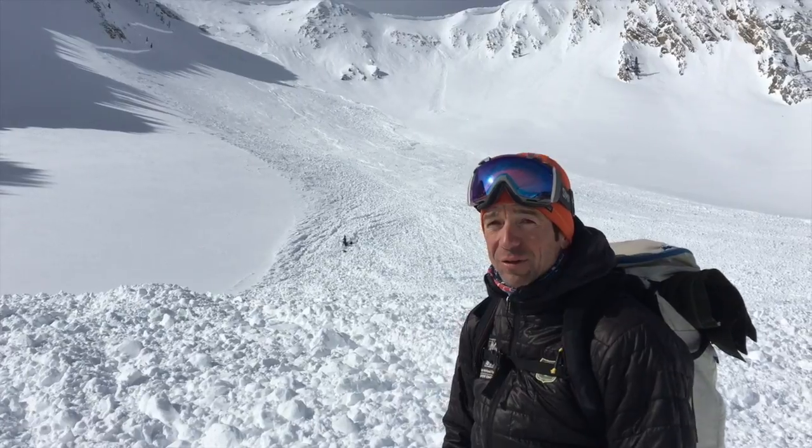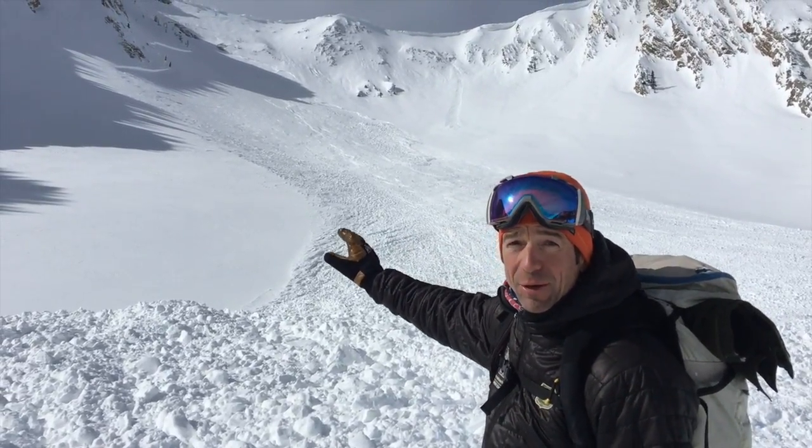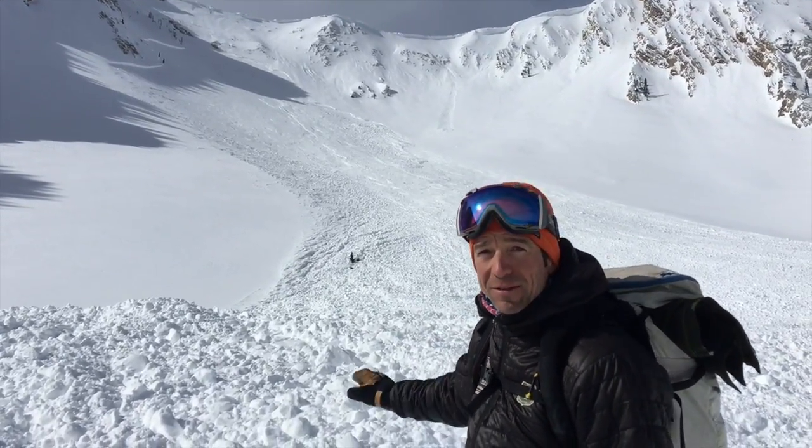It's just a good reminder to really pay attention when you're traveling under large steep slopes, especially those that have big cornices overhanging them. Keep your heads up in this type of terrain.